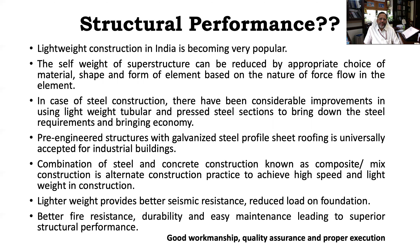Structural performance is also associated with proper execution of a project or technology. No innovative technology comes with guaranteed structural performance unless it is executed properly on site, with checks and balances as regards quality control. Good workmanship is the underlying principle. Any construction you do requires good workmanship, strict quality control, better quality assurance, and proper execution to improve structural performance.